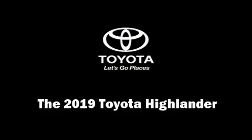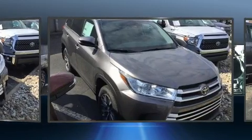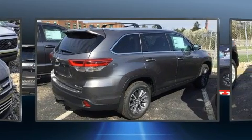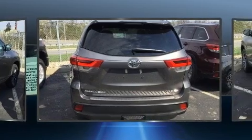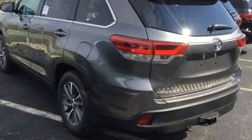Discerning drivers will appreciate the 2019 Toyota Highlander. Under the hood you'll find a six-cylinder engine with more than 270 horsepower, and all-wheel drive keeps this model firmly attached to the road surface. It includes heated seats, a tachometer, power front seats, power door mirrors, heated door mirrors, a power liftgate, blind spot sensor, rear wipers, and power windows.